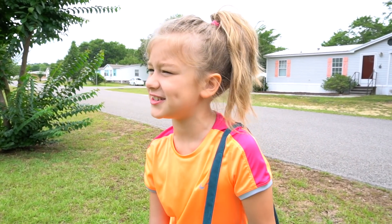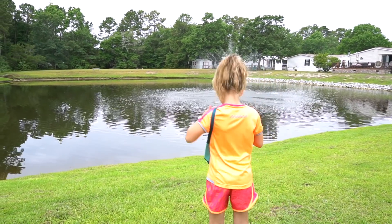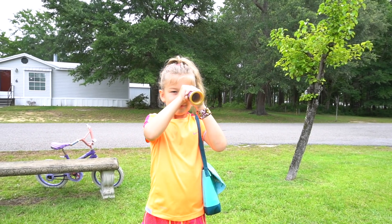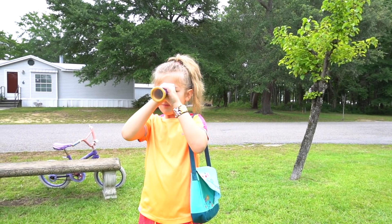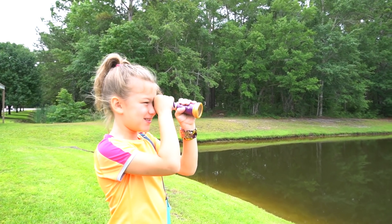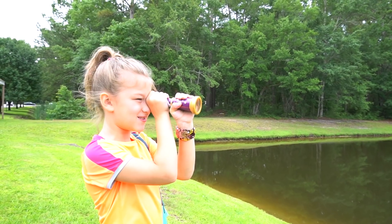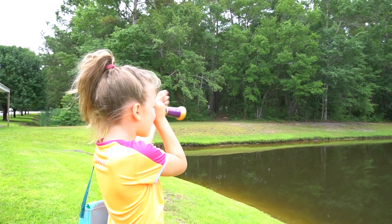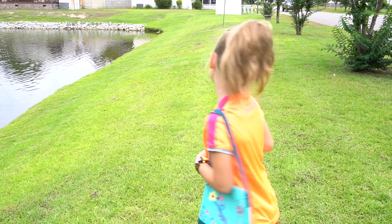This lake kind of looks cool. I need to check this thing out. I don't really see anything — all I see is a rock and a fountain. Hey, what's that over there? I better see what that is.